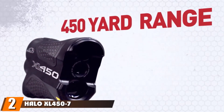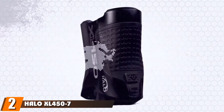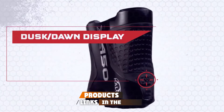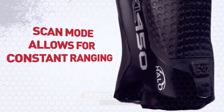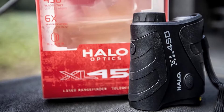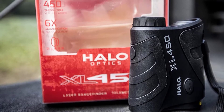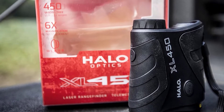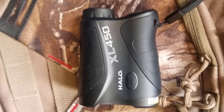Moving on to number 2, the Halo XL 457 Laser Range Finder. The Halo has been deemed our best budget range finder for the money. With a lower price, you do see that some features are downgraded relative to other products. However, the stats on the Halo still look pretty good. It features a 450-yard range and is certified as accurate give or take 3 feet. The eyepiece is also adjustable, allowing you to magnify your viewing range by 6x.